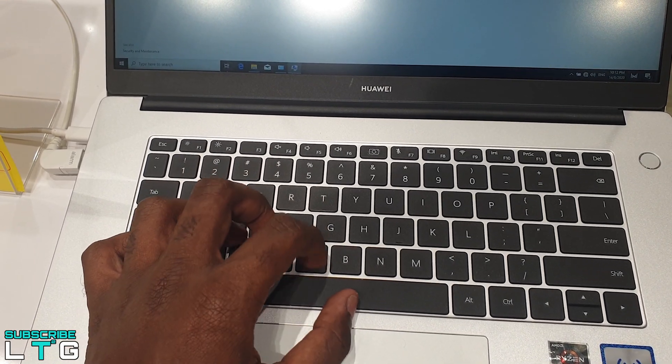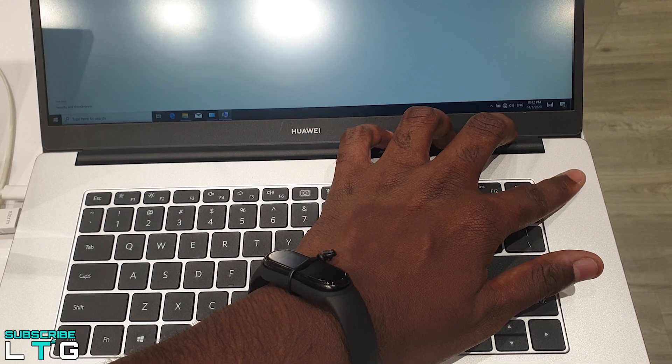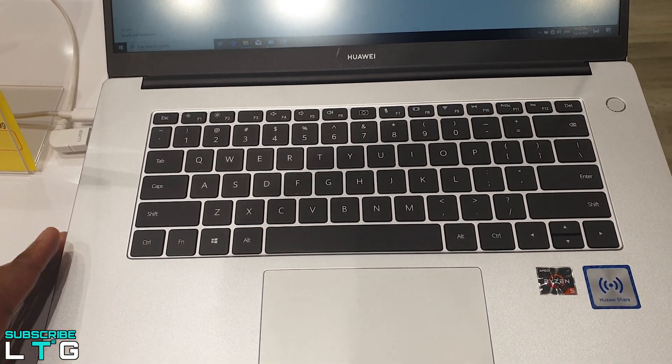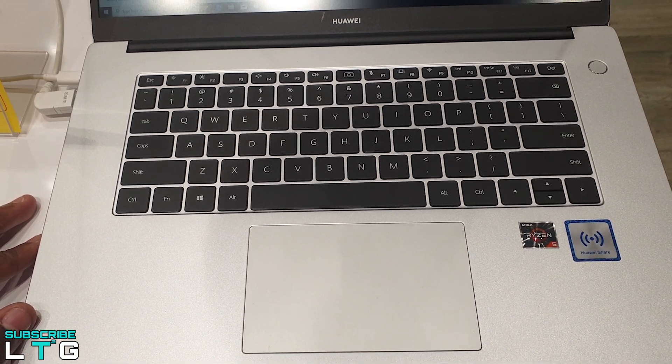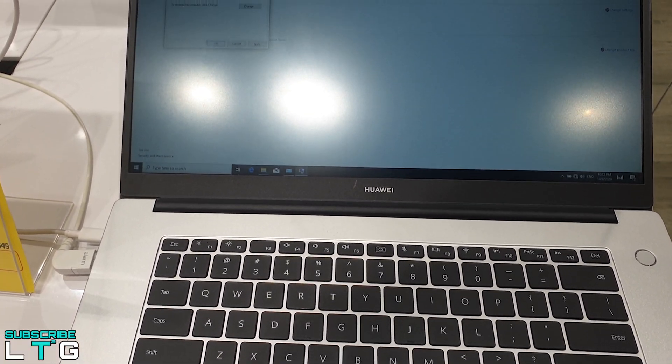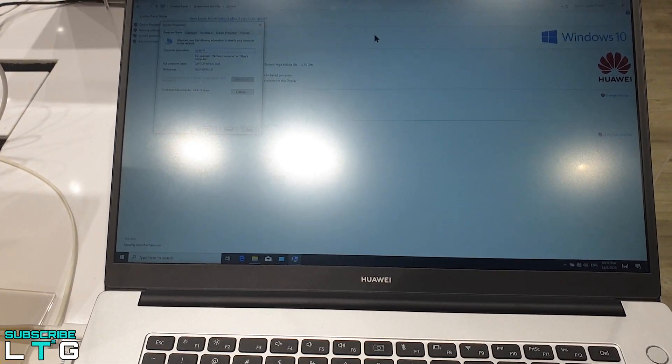Both the Matebook 14 and the Matebook D14 feature a fingerprint-embedded power button. It captures your fingerprint when you turn on the computer, so you don't need to re-authenticate at the Windows login screen — the machine uses the cached fingerprint ID to log you straight in.